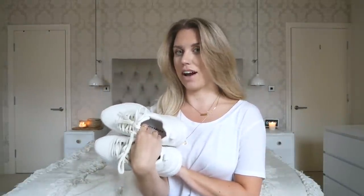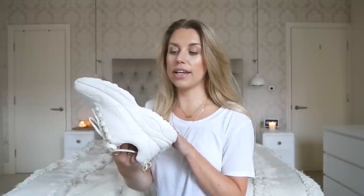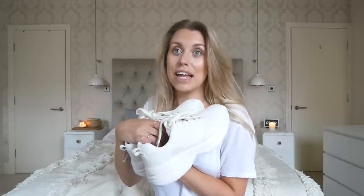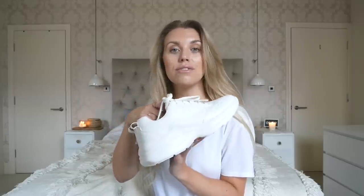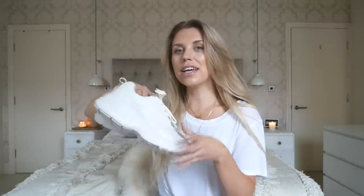Now onto shoes. First, these trainers — you may recognize them from a previous Primark haul. I had a very similar pair before but trashed them, so I bought a new pair and got these in the sale for five pounds, down from 12. The fact that I loved my other ones and wore them to death, for five pounds I'm getting my wear out of these again. They're just chunky plain cream trainers — sometimes it's nice not to have loads of branding. They also have lots of other designs, very Balenciaga inspired with different colors.